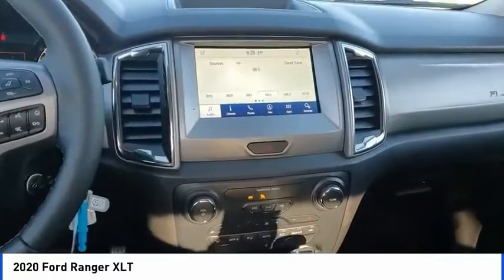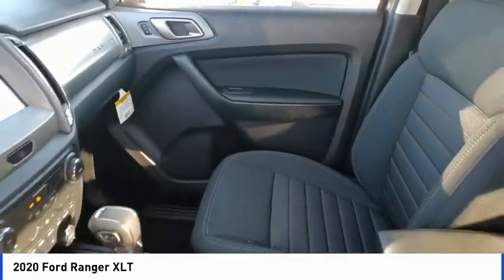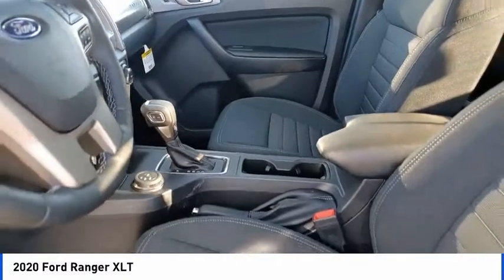Speed control. This isn't just a vehicle, it's an experience. So stop in for a test drive today.